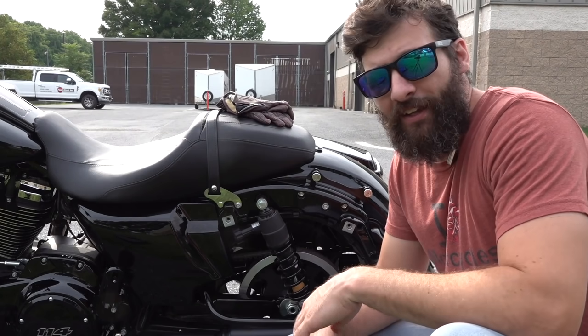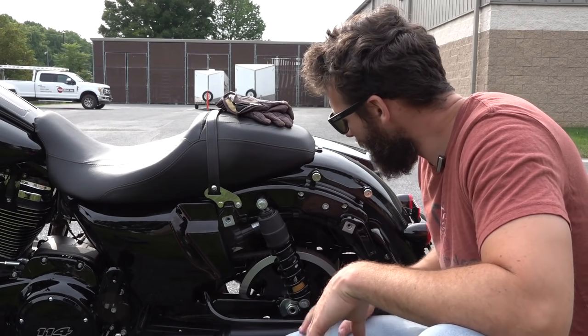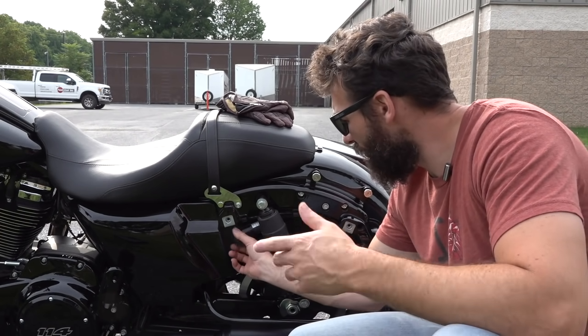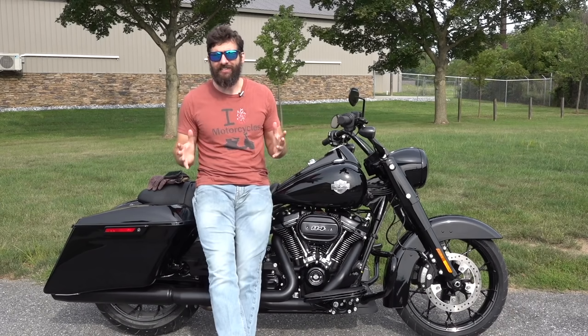I'm actually going to do some modifications to test that out later. The bike also has two quick-detach screws to take the saddlebags off really easily — good for cleaning and maintenance. The left one exposes the hand-adjustable suspension tuning, which you can adjust by pulling over. Pretty easy to access.